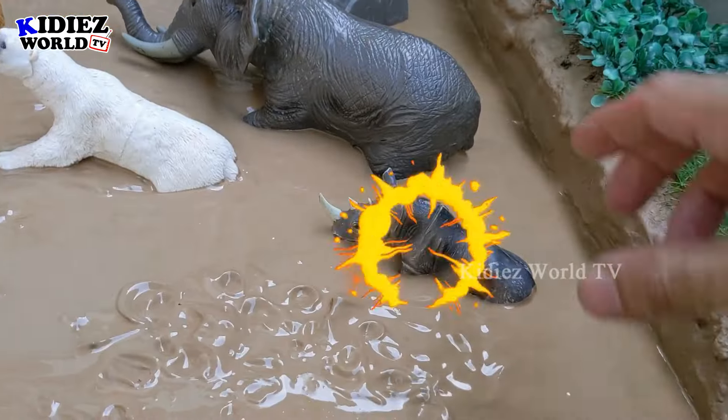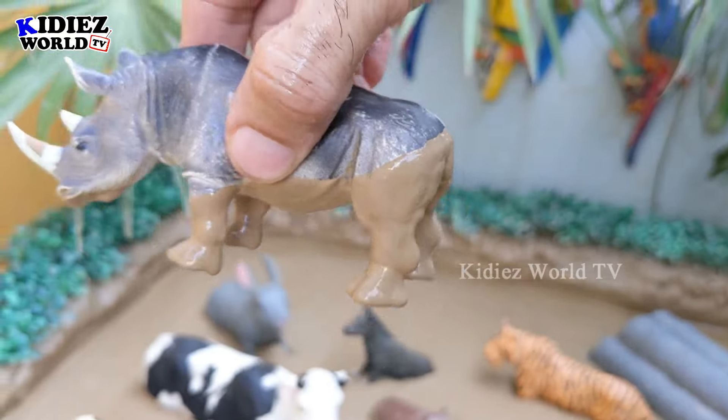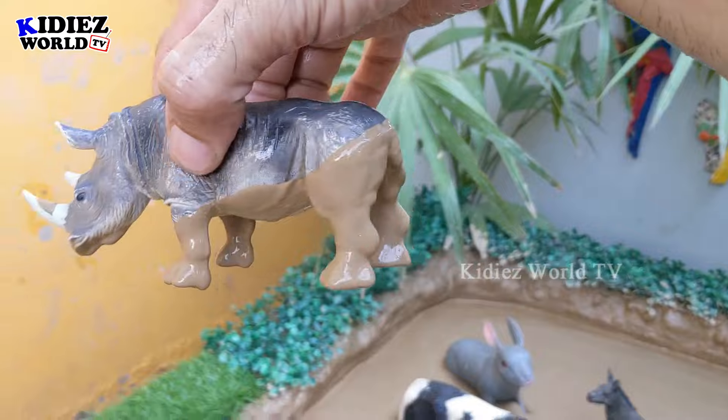Next we have a rhinoceros — another big animal of the wild world. They are very aggressive and herbivore animals. Let's clean this muddy rhino — here we go!